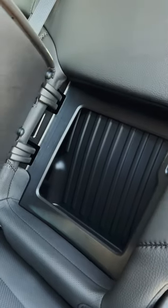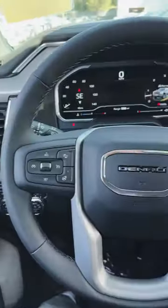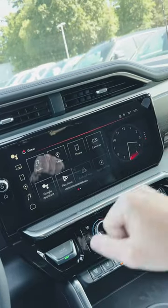Wait till you see this interior. In the back of the truck we've got jet black leather with cross stitching, a 10-quart storage compartment on both rear seats, and the seats are perforated — and of course they're heated.